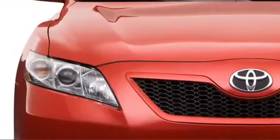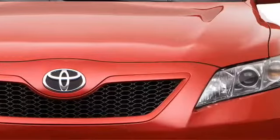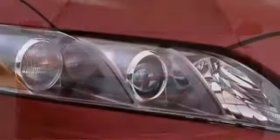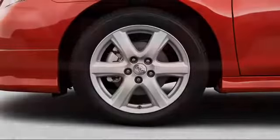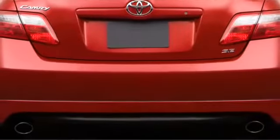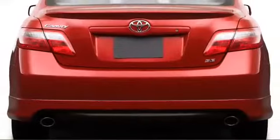Toyota has blended muscularity with practicality in executing the Camry, highlighted by a prominent grille and aerodynamic headlights. Alloy wheels as large as 17 inches furnish the fender wells, while V6 models feature cleanly integrated dual exhaust outlets beneath the rear bumper.